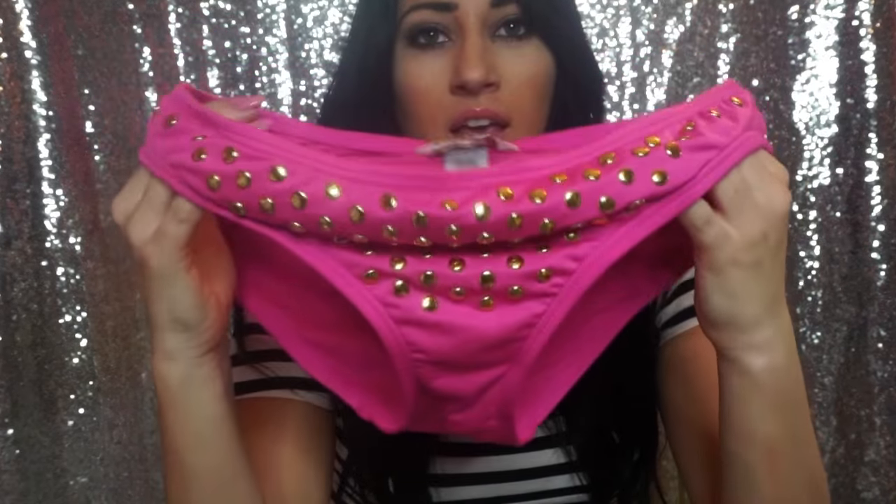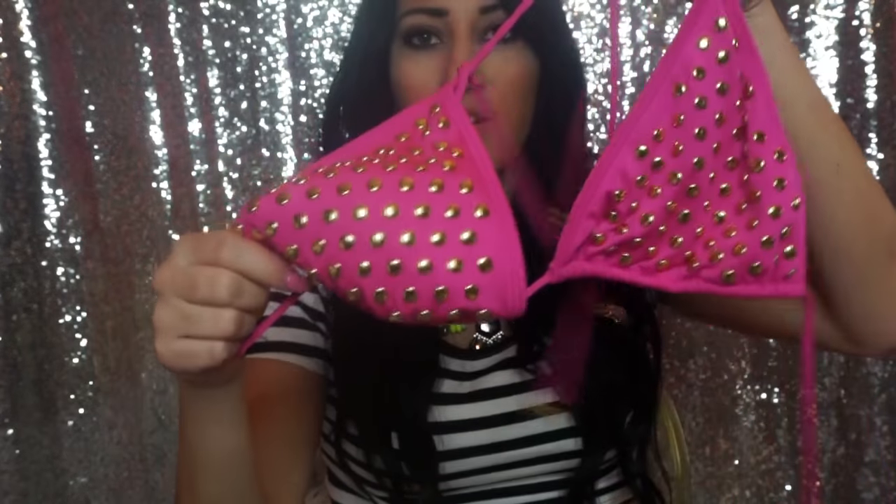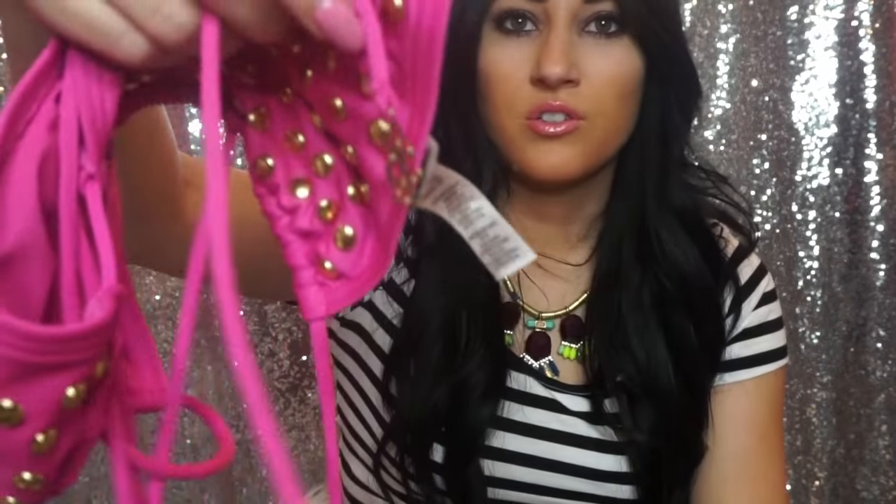My last one is actually from Juicy Couture, from when I used to work there. These are the bottoms — they have these gold studs, super classy and pretty. The top is stringy with the gold studs as well, and I love this pink color. It has the little Juicy Couture charms on there. That pretty much completes this video — I hope you guys enjoyed this bathing suit collection and it gave you some inspiration for spring break. Thank you guys so much for watching and I will talk to you in my next video!